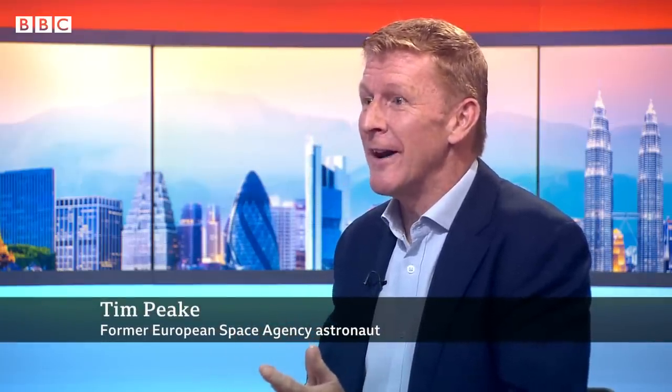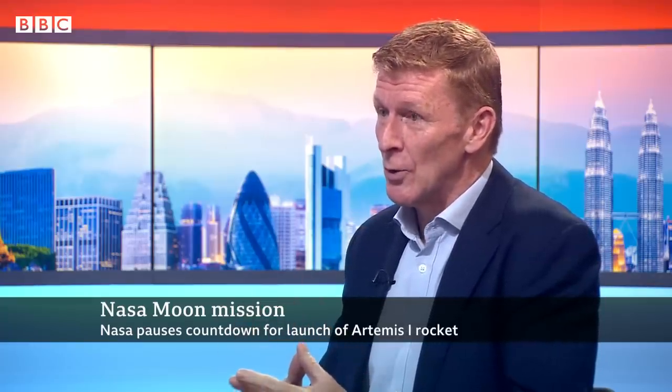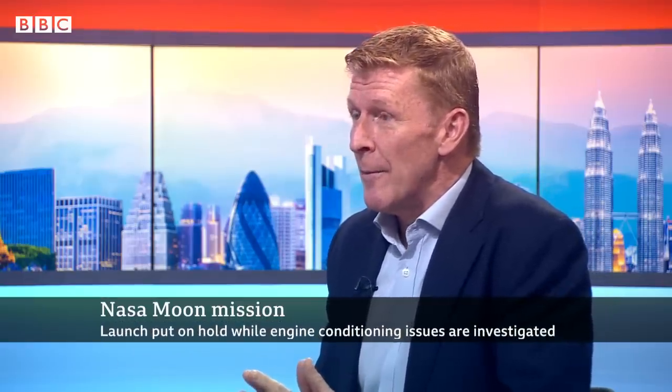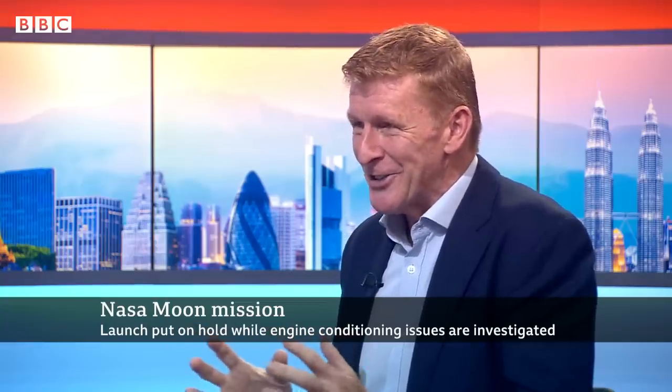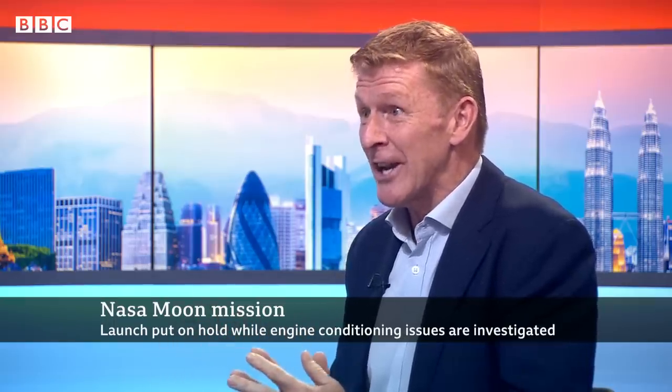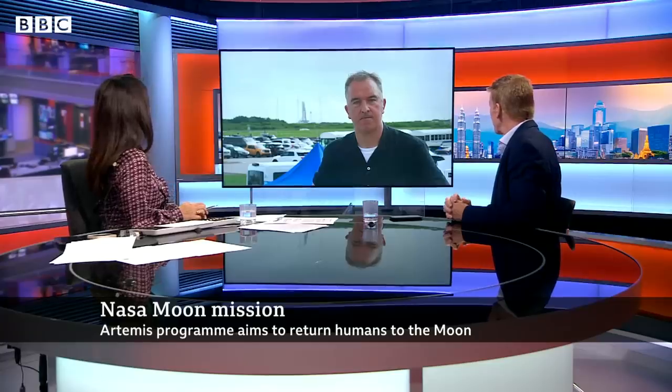Joining me now is astronaut Tim Peake, as well as from Cape Canaveral, our correspondent Jonathan Amos. Tim, disappointing, because we were expecting this to happen right now. Yes, but we are still within the launch window. We've got two timelines, a T-minus and an L-minus. The clock has stopped at T-minus 40 minutes, which means that if they decide to go ahead, that clock will start running again. But we can't go beyond the two-hour launch window, which takes us to 15:33 British summertime, because that's when the orbital dynamics of the Earth's rotation and the location of the moon don't line up, and it won't allow the trans-lunar injection to work correctly.